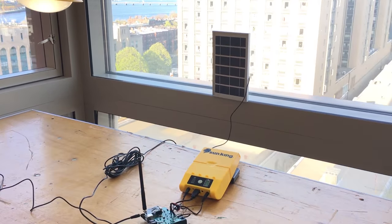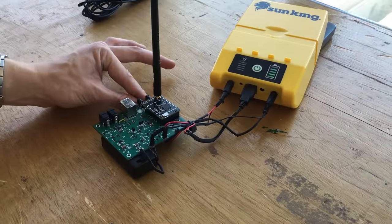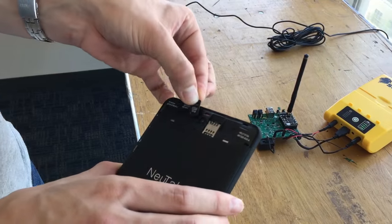The Sundial Solar Monitoring System is a mesh network of sensors that collect usage data for solar systems deployed off the grid in rural Senegal.